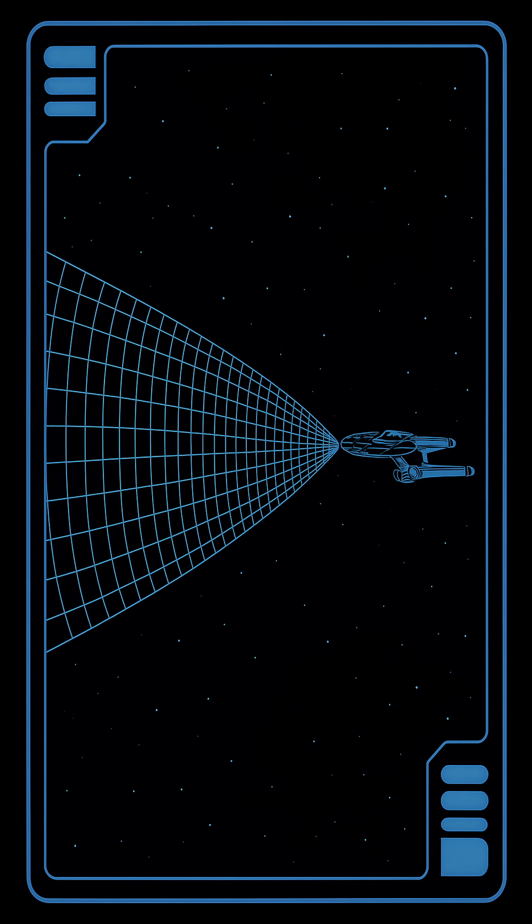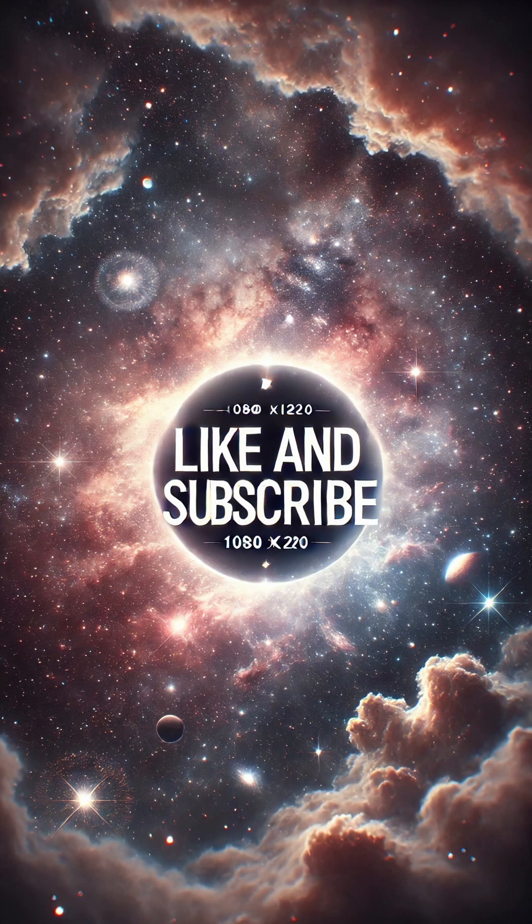Today, Bussard Collectors are used universally in most starships, serving as a prime example of how ancient theory evolved into practical technology.